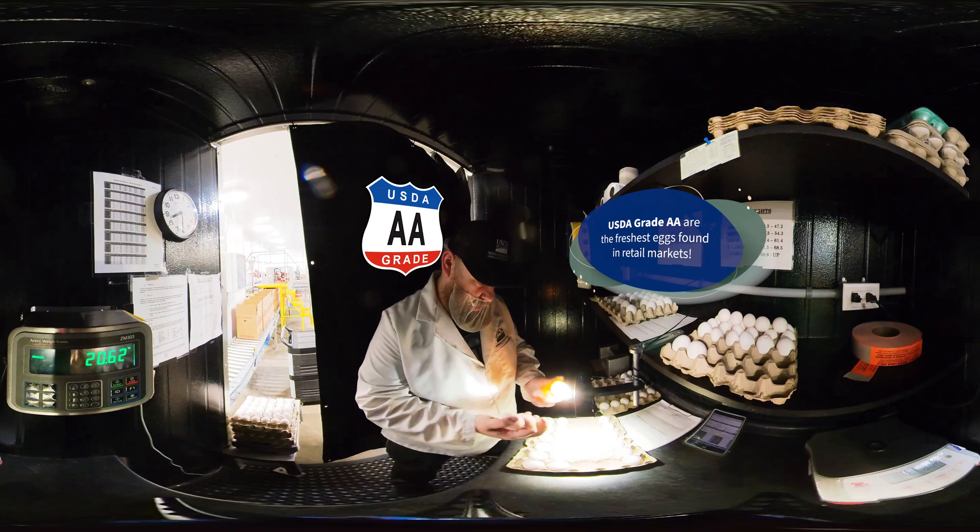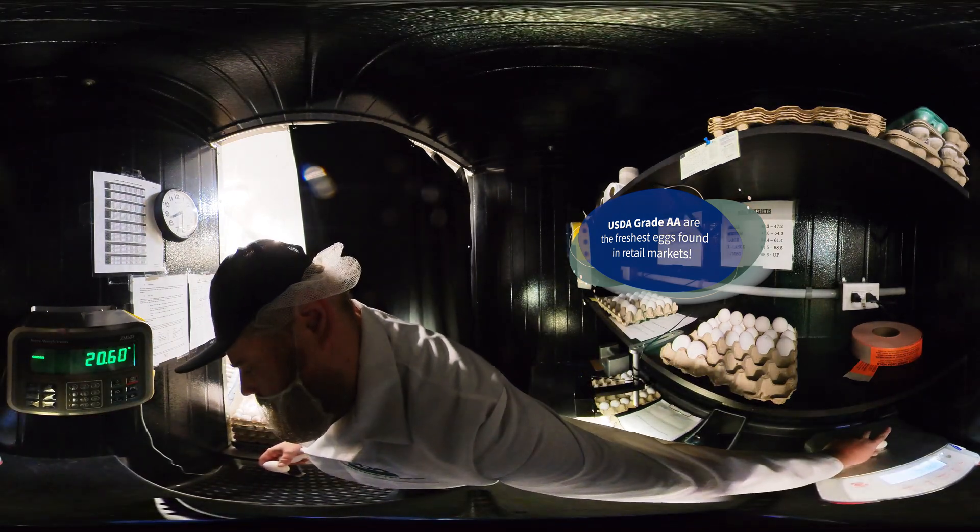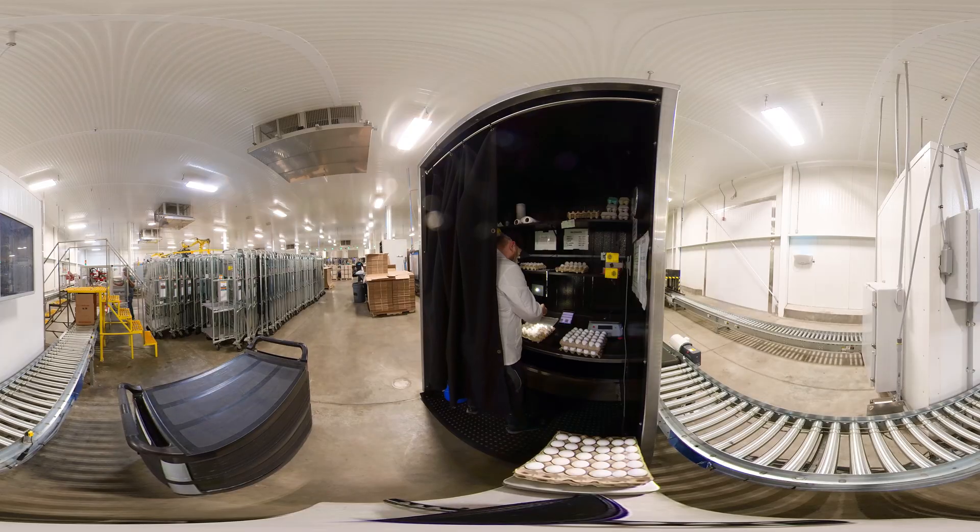Shell egg graders are trained to grade according to set US quality standards. A shell egg grader typically candles between 2,000 to 5,000 eggs every day to confirm that the quality of the eggs inside the cartons reflects the shield displayed on the outside.